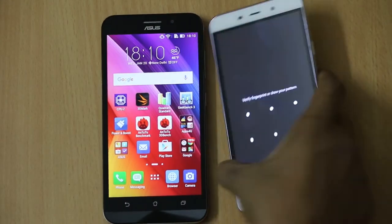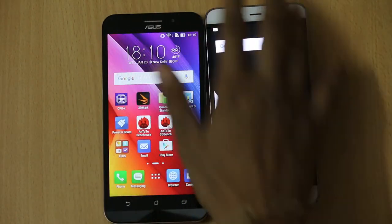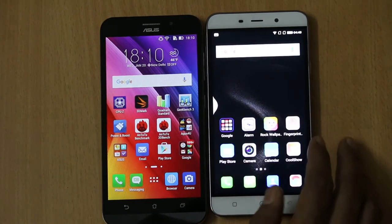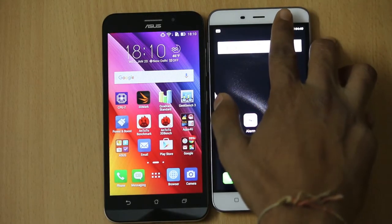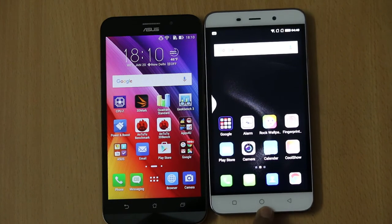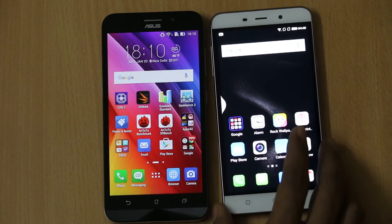Now talking about the Coolpad Note 3: it has a 5.5 inch HD IPS display with good viewing angles and a decent screen-to-body ratio. When it comes to scratch protection, there is no protection on the display. Above the display there is a speaker with ambient sensors, a 5 megapixel front facing camera with LED indicators, and below the display you will find capacitive buttons as found in any other Android smartphone.